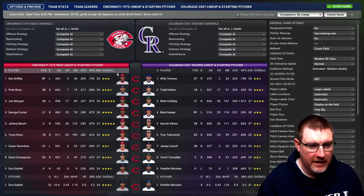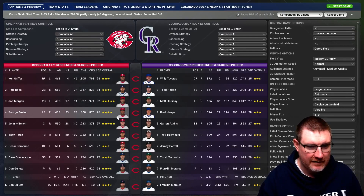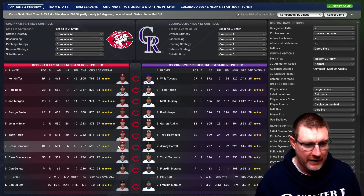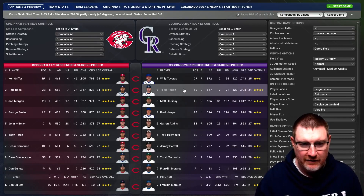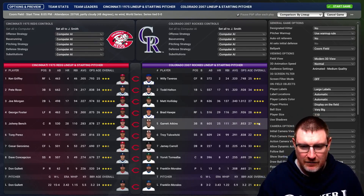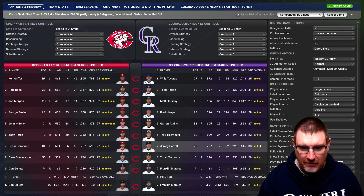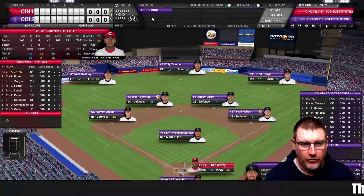Here are the starting lineups. Leading off the Reds, it is Ken Griffey in right field. Pete Rose bats second at third. Joe Morgan is batting three at second base. George Foster cleans up in left field. Johnny Bench is catching at five. Tony Perez at first base bats six. Cesar Geronimo in center field batting seven. Dave Concepcion at shortstop is batting eight. And Don Gullett is on the mound. For the Rockies, Willie Tavares in center field leads off. Todd Helton at first base bats second. Matt Holliday in left field bats third. Brad Horpe cleaning up in right field. Garrett Atkins at third base bats five. Troy Tulowitzki at shortstop batting six. Jamie Carroll at second base bats seven. Yorvit Torrealba catching at eight. And Frankie Morales is on the mound for the Rockies.